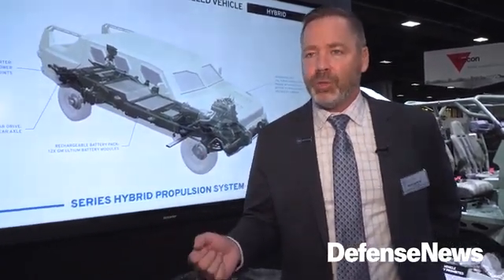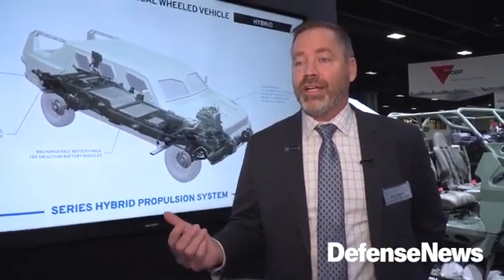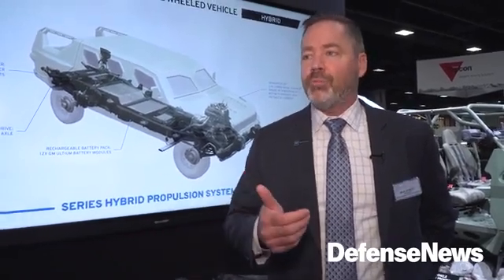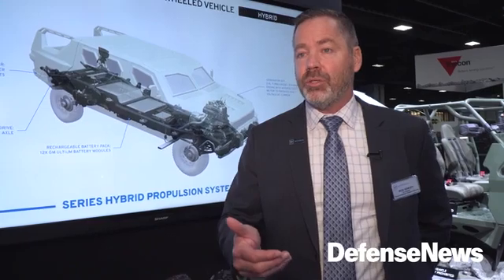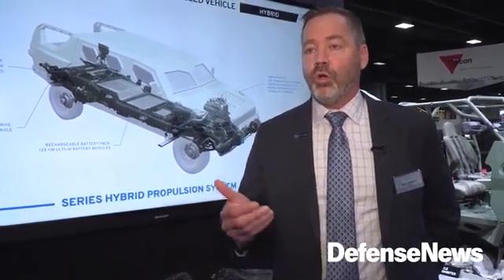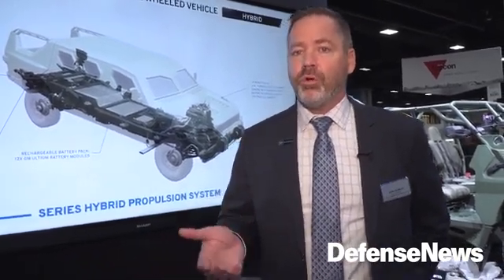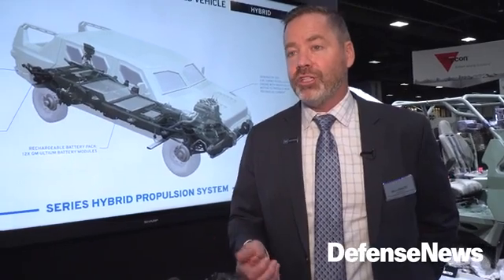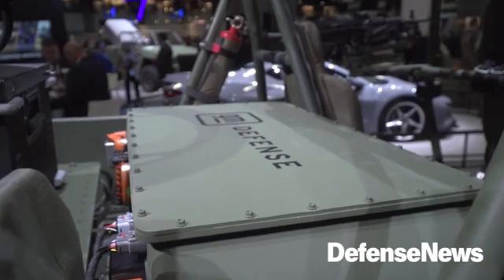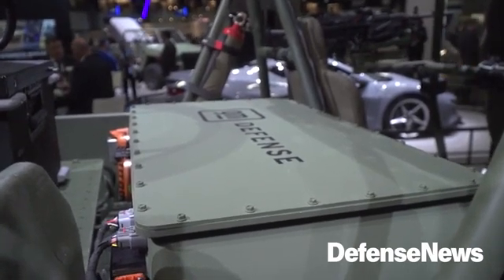We've got proposals that take the electrification capability and put it into a tactical wheeled vehicle platform, providing a hybrid electrification capability that extends mission duration, provides onboard power to mission systems, provides silent watch, silent drive, low thermal signature, and extended mission duration beyond what we can do with typical ICE-powered vehicles on a mission set that includes being on station for hours and even days, operating equipment from the onboard electrical power systems.